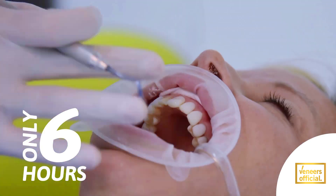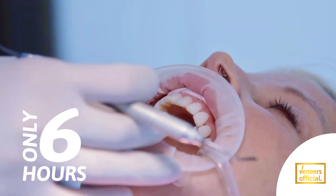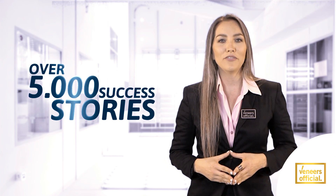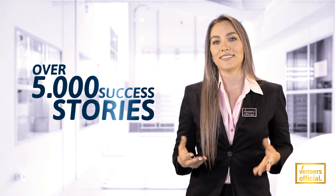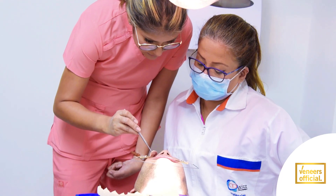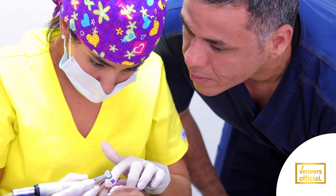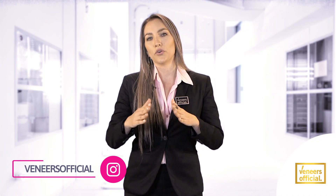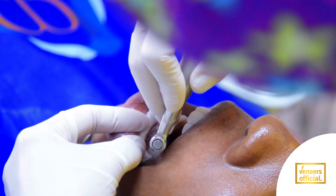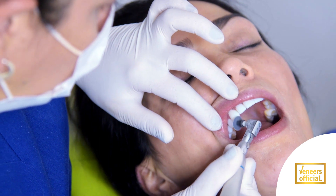Dental veneers are the latest innovation in getting your perfect smile in just six hours, and the best all-in-one day. Forget about those long treatments. With over 5,000 success stories from all over the world, makeover smiles at affordable prices are what we do best. Veneers are a quick way to get a beautiful smile, designed to cover the front surface of the natural teeth in order to correct or recreate the natural look of teeth, while also providing strength and resilience comparable to natural tooth enamel.